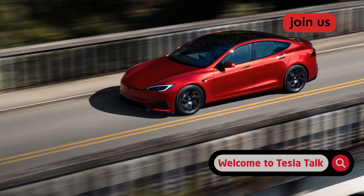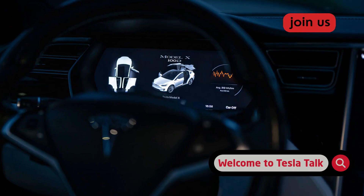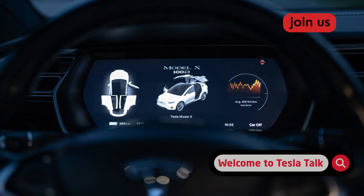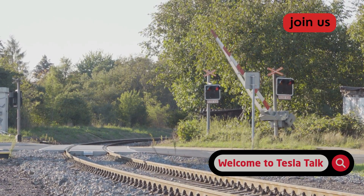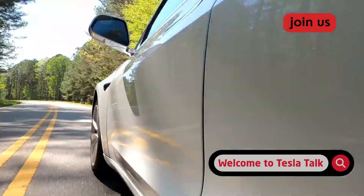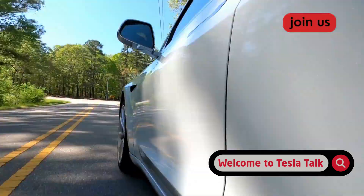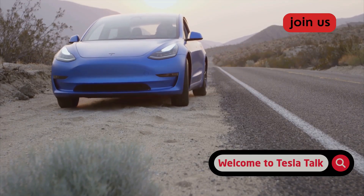Approaching the crossing, the car was at the speed limit — about 35 miles per hour. The dashboard visualization was noticeably more detailed than version 13. It rendered the tracks, the overhead light structure, and the individual gates. About 200 feet out, the lights flashed and the bells rang. FSD responded instantly, but not abruptly. Instead of slamming the brakes, it did a smooth, progressive deceleration, stopping about 15 feet from the gate — a safe, natural distance.